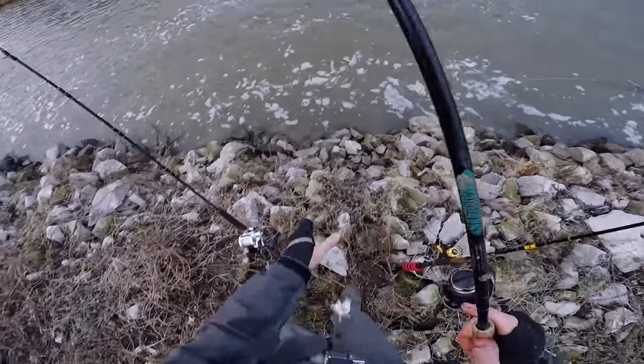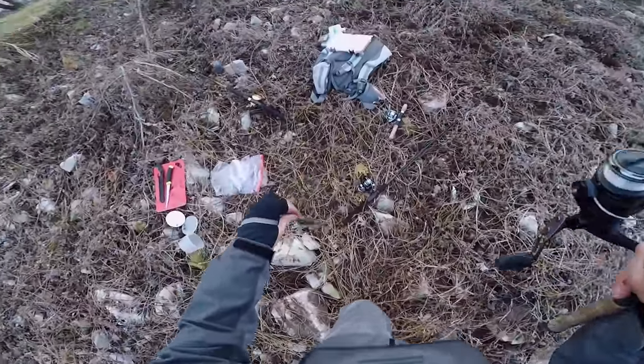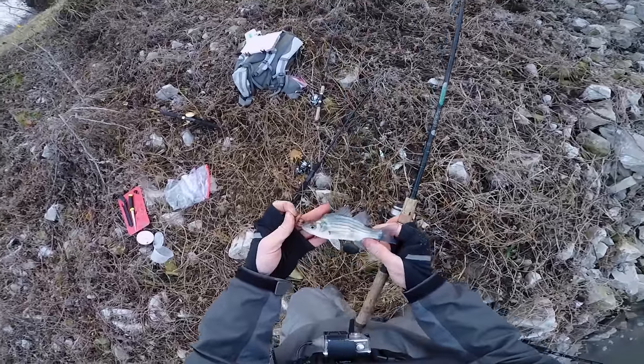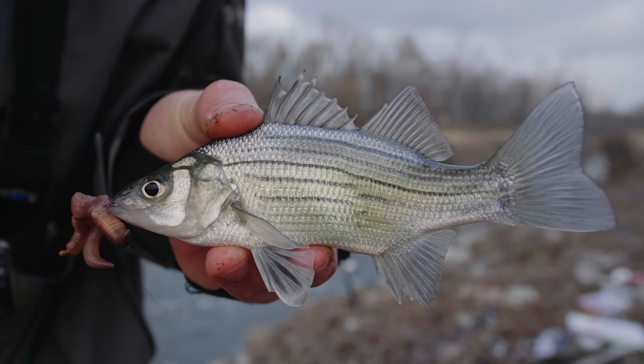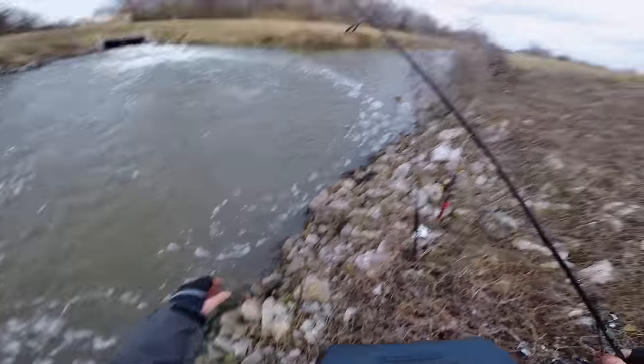Oh my gosh, I caught something! Finally caught a fish, you guys. Looks like a tiny yellow bass, possibly. He went for a giant earthworm — that's crazy. See you later, buddy. That was not exactly the size of fish I was hoping to catch today, but that is a very important fish because that fish means I did not get skunked. I actually hooked into a decent-sized fish about 30 minutes before I caught that little guy, so there are some decent fish out here beneath this spillway.